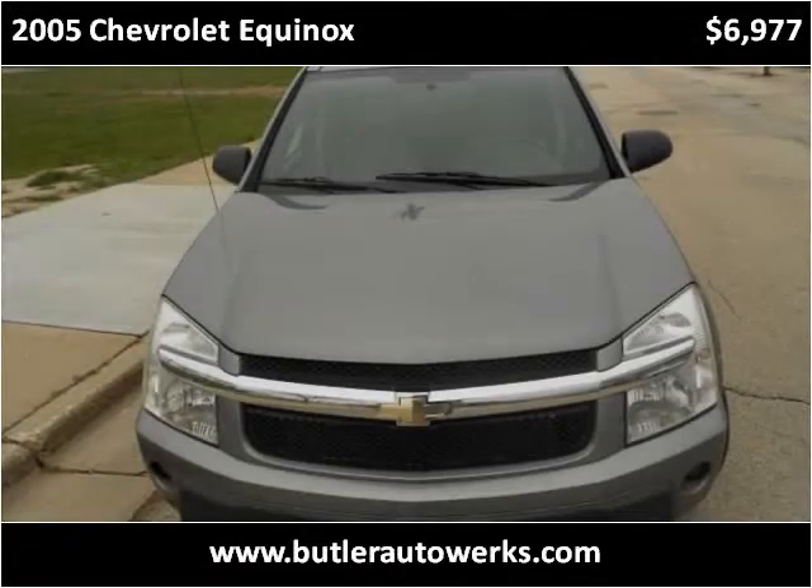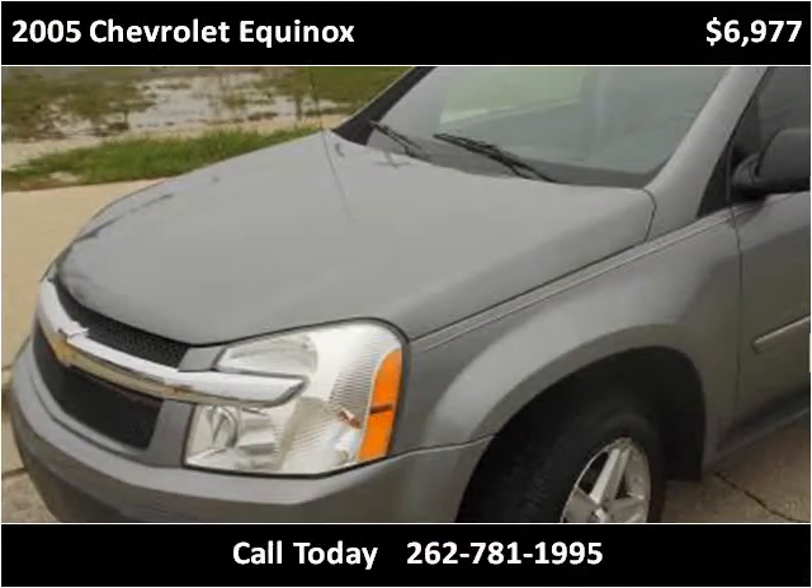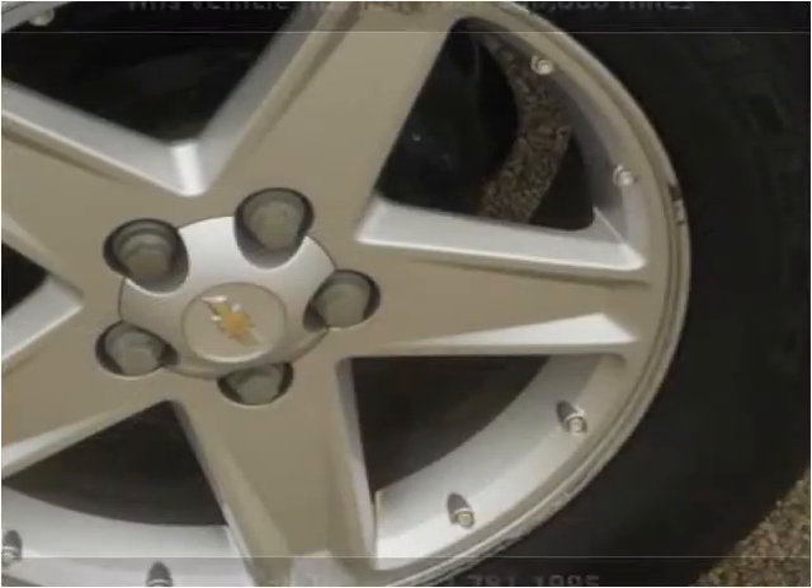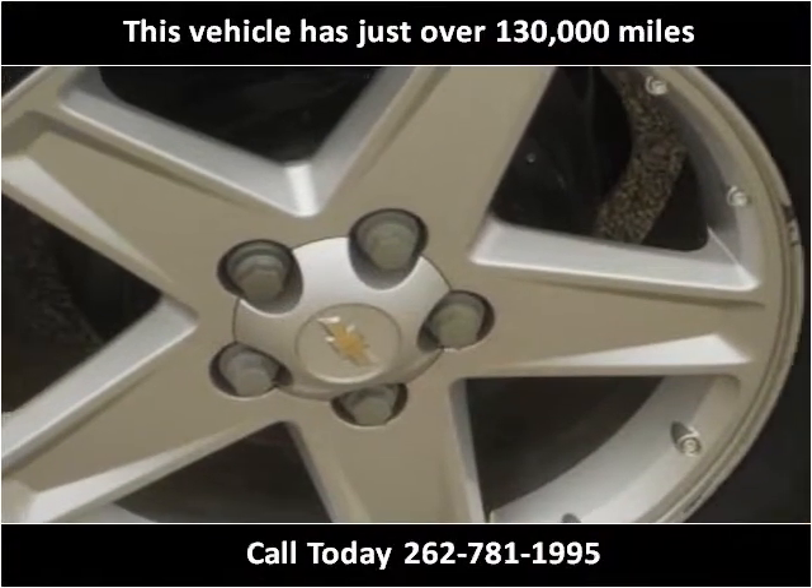This 2005 Chevrolet Equinox is available from Butler Autoworks. This vehicle has just over 130,000 miles.